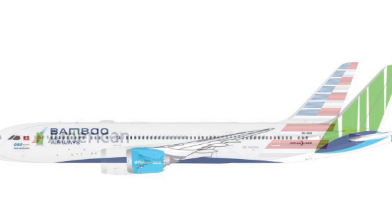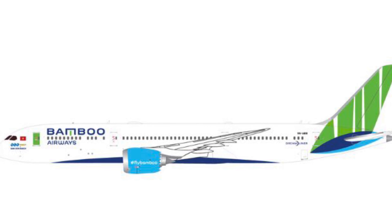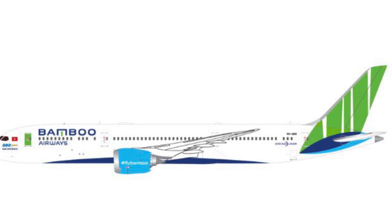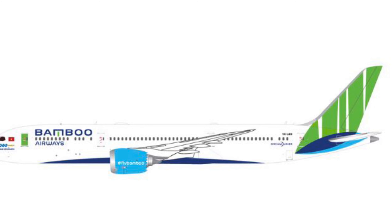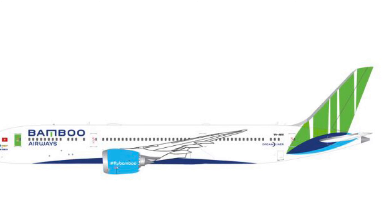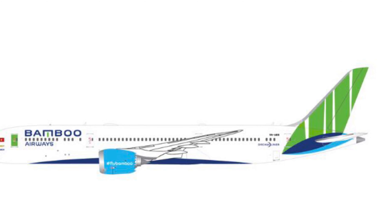Next we have a Bamboo Airlines 787-9 — I'd really never heard of them until Gemini Jets started releasing models of them. Once again a really nice model, but I will not be picking this one up because it does not fly into any airports I have.